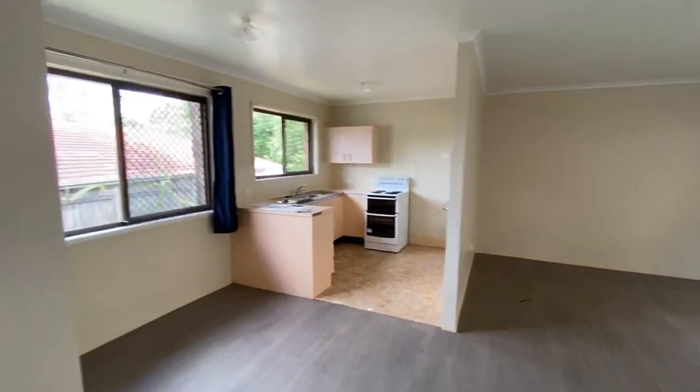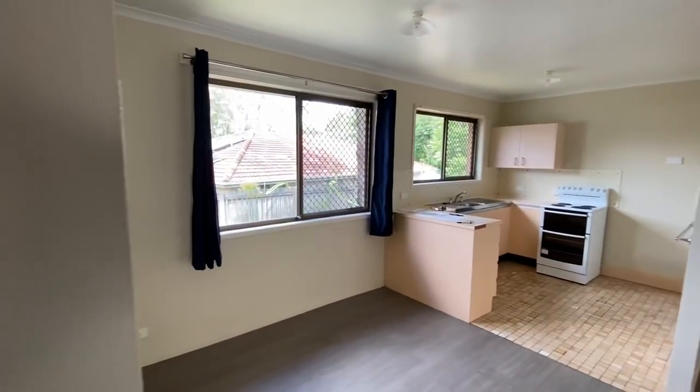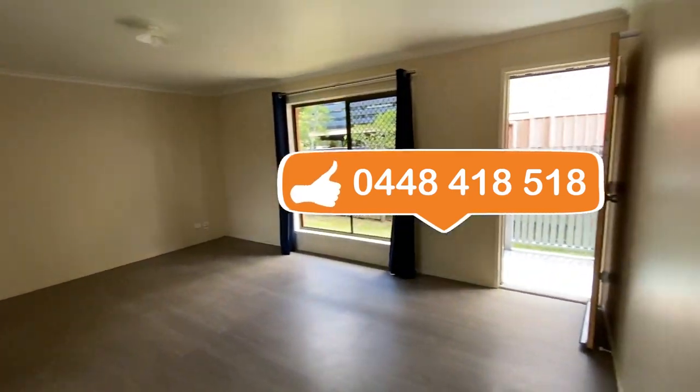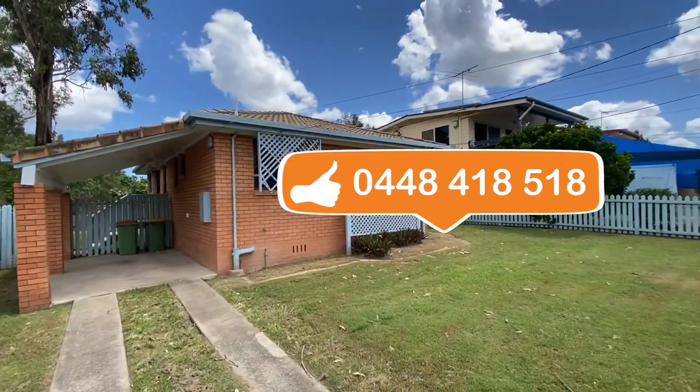My name is Richard Bird from Ray and Horn Ipswich. I hope this video has been a little bit helpful. If you need any further information, please don't hesitate to call me on 0448 418 518.